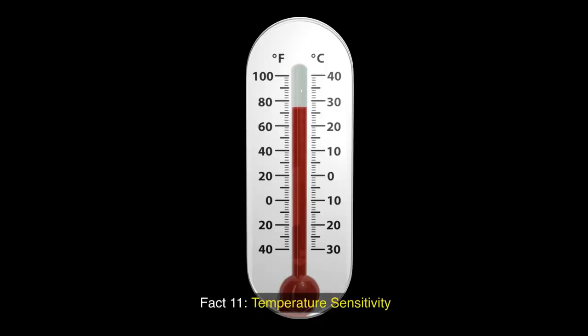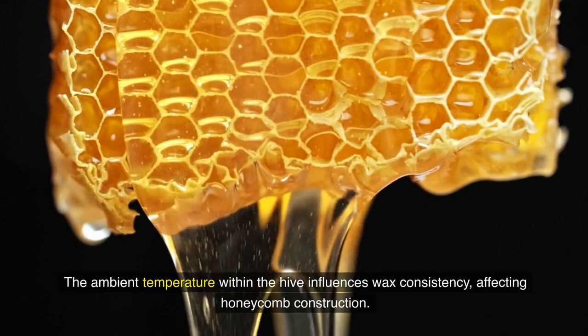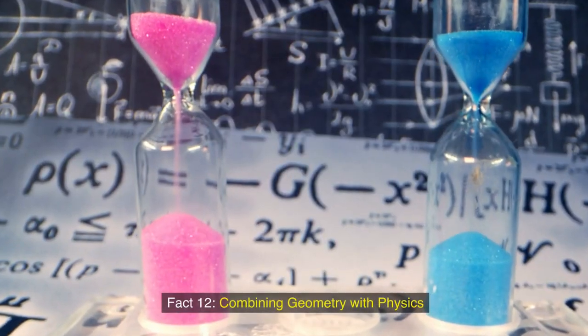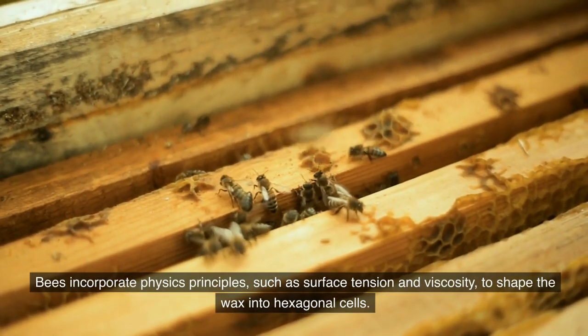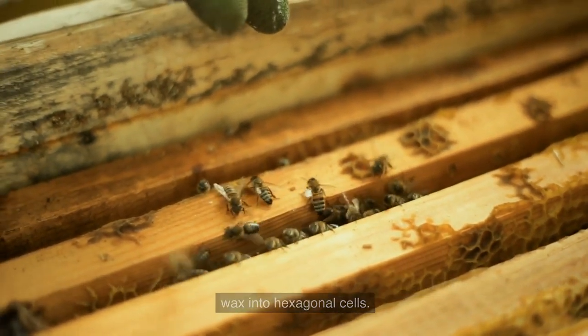Fact 11: Temperature sensitivity. The ambient temperature within the hive influences wax consistency, affecting honeycomb construction. Fact 12: Combining geometry with physics. The bees incorporate physics principles such as surface tension and viscosity to shape the wax into hexagonal cells.